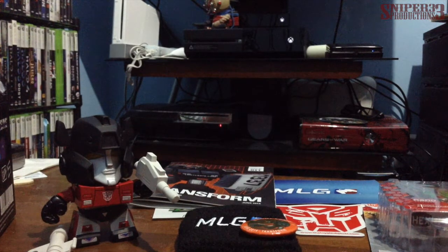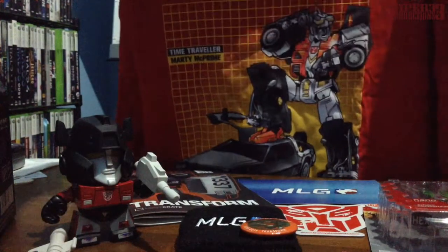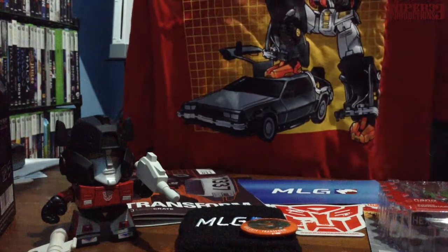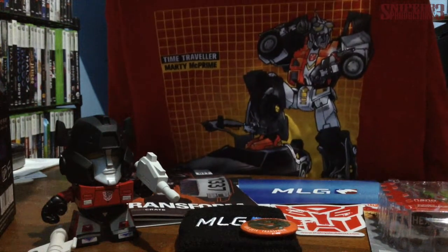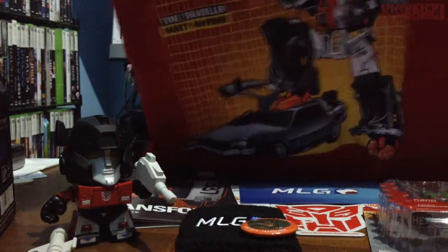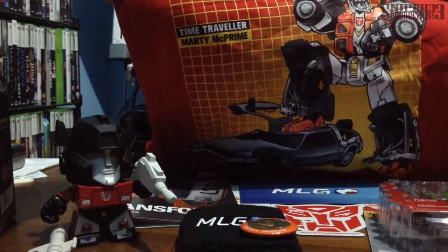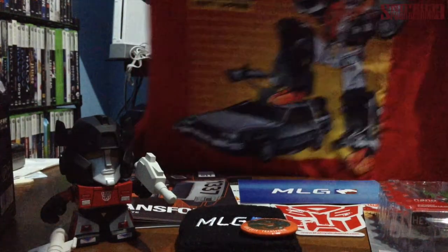Before final thoughts, I almost forgot about the t-shirt, which is actually pretty neat. It's Marty McPrime — a Back to the Future and Transformers crossover. You can see the character's name, the 'time traveler' label, and it looks like a Transformer version of Marty McFly, complete with the orange vest and the DeLorean. This shirt is actually really nice.